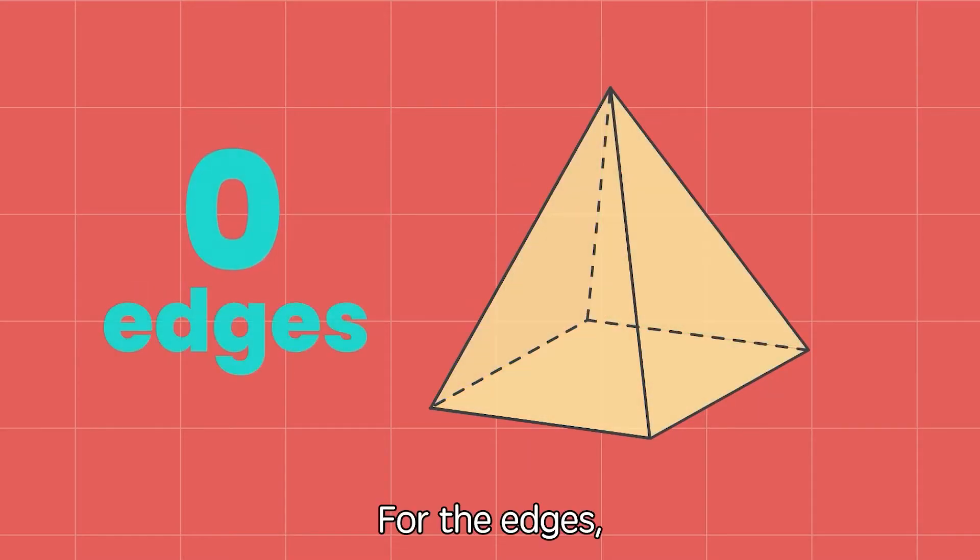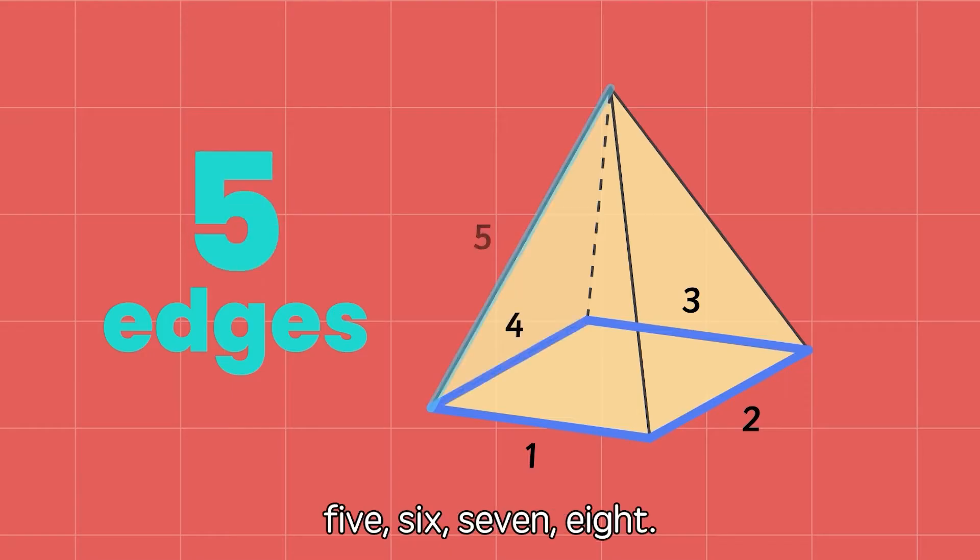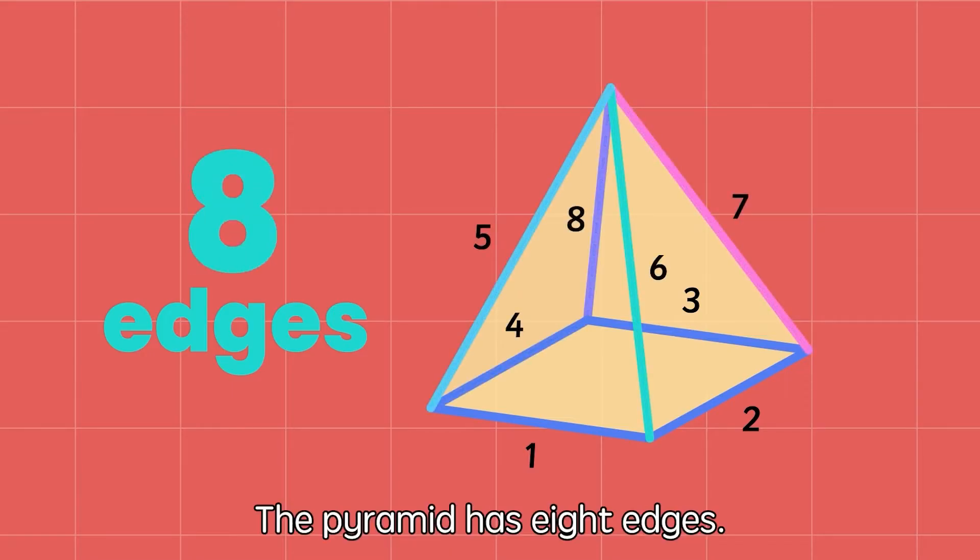For the edges: one, two, three, four, five, six, seven, eight. The pyramid has eight edges.